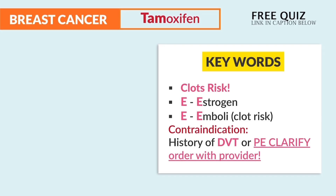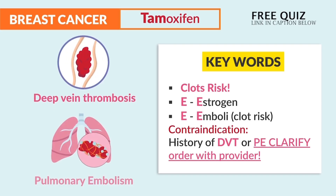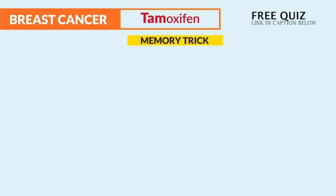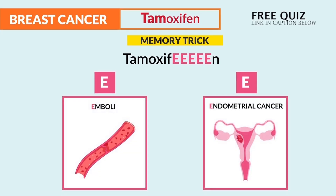We need to clarify this order with the provider. We always clarify any drug that can cause harm to the patient. The memory trick is the double E's in tamoxifen: E for emboli risk and E for endometrial cancer. We have to report heavy bleeding.